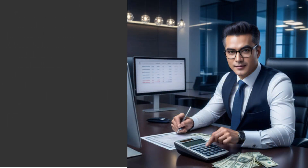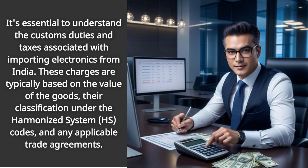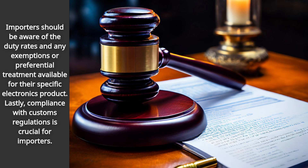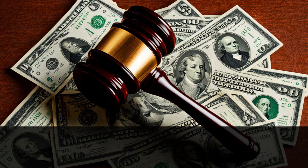It's essential to understand the customs duties and taxes associated with importing electronics from India. These charges are typically based on the value of the goods, their classification under the Harmonized System (HS) codes, and any applicable trade agreements. Importers should be aware of the duty rates and any exemptions or preferential treatment available for their specific electronics product.